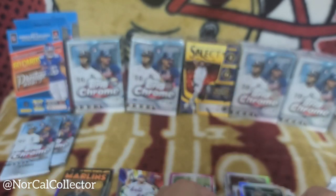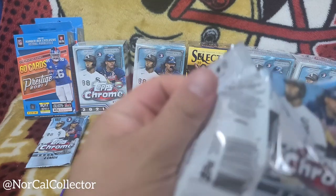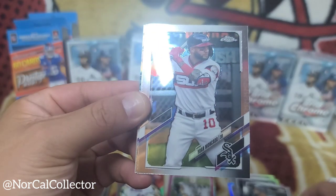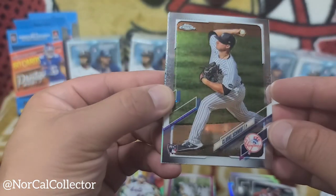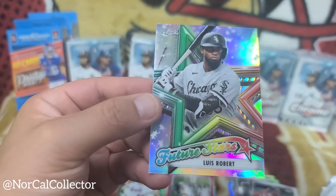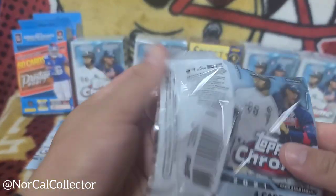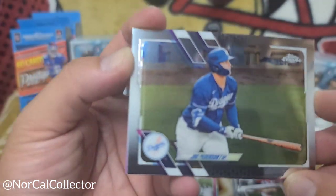Looks like some kind of black and white photo style card. Two more packs! Jose Abreu. Yoan Moncada — nice young player, kind of struggled his rookie year but he's coming through. Clark Schmidt. And a Future Stars Luis Robert — nice. Two more packs. Moncada — this Topps Chrome is nice, just hoping for a nice rookie card. Joc Pederson.